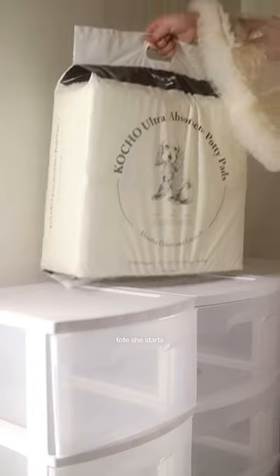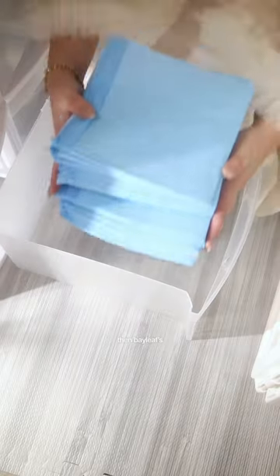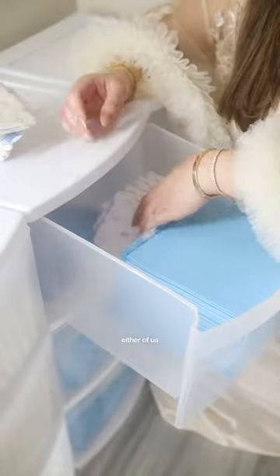Mommy starts filling up our trays. She starts with my pee pads — we need access to them at all times. Then Bailey's pads, which filled up three trays. Diapers are also added in case either of us needs them.